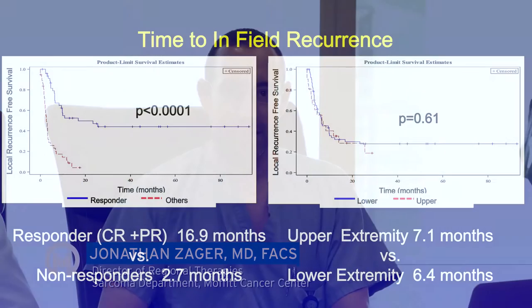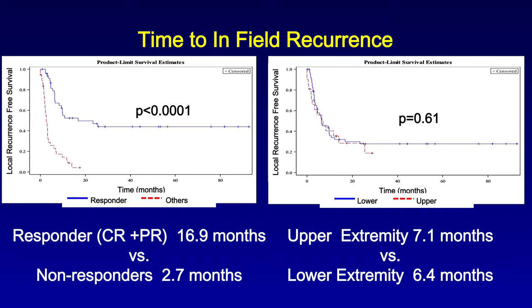In our study, the time to in-field recurrence was 17 months for responders versus 3 months for non-responders. The distant metastatic-free survival for responders was not reached, whereas the median distant metastatic-free survival for those who did not respond to the isolated limb infusion was 14 months. Approximately 30% of patients in our series after isolated limb infusion had a complete response.